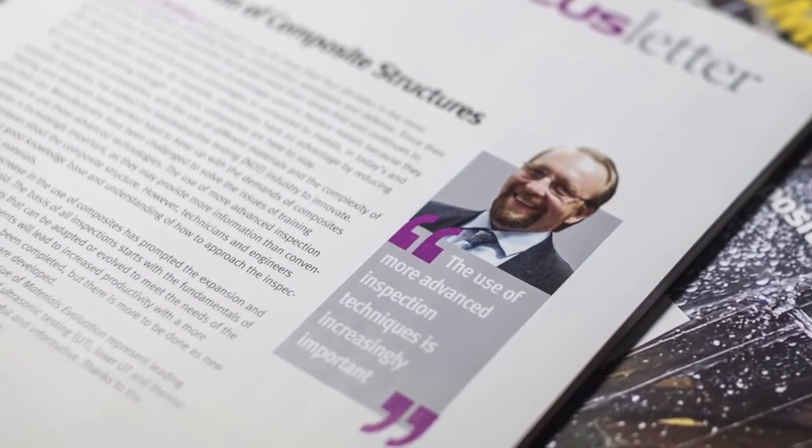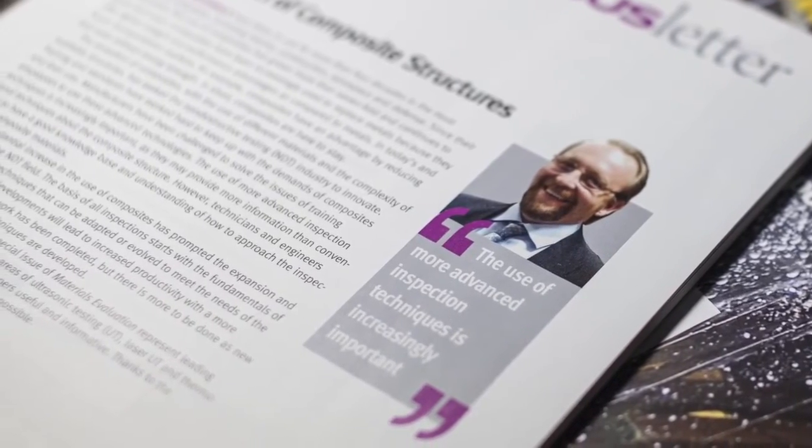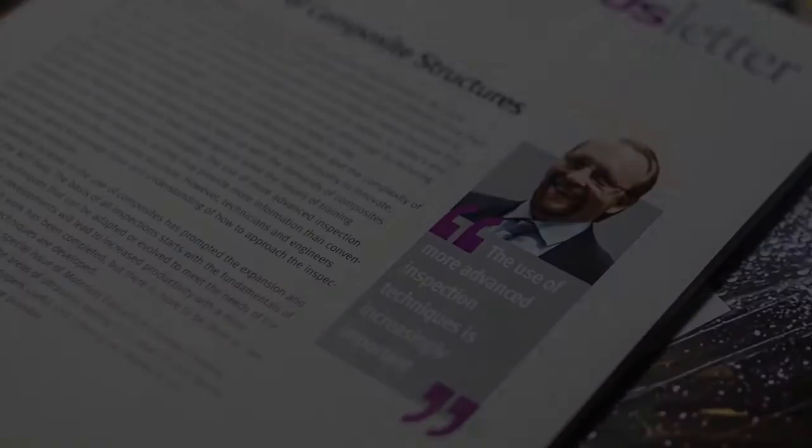AS&T plays a key role in overcoming some of these challenges through shared knowledge. That was Tim Burkholder, our technical editor for this issue.